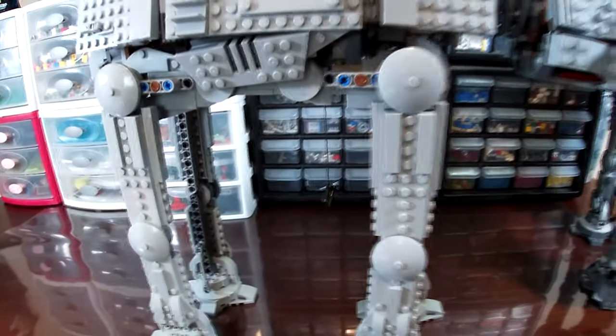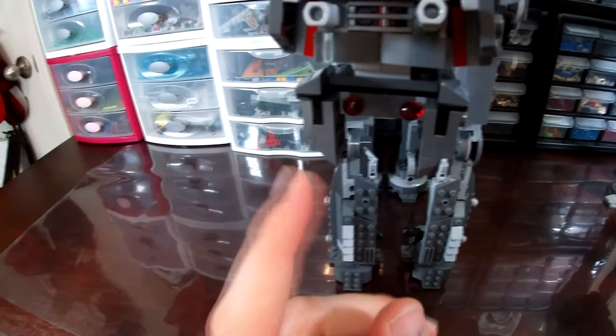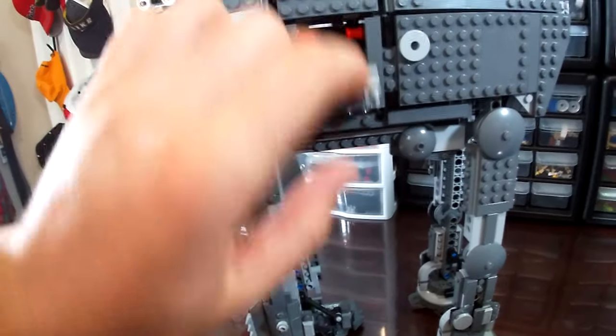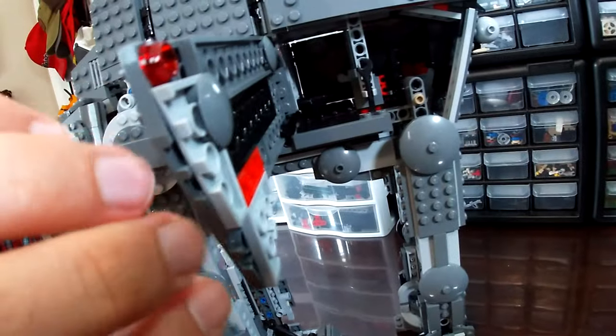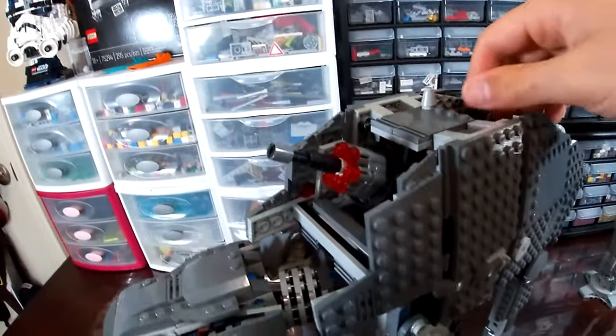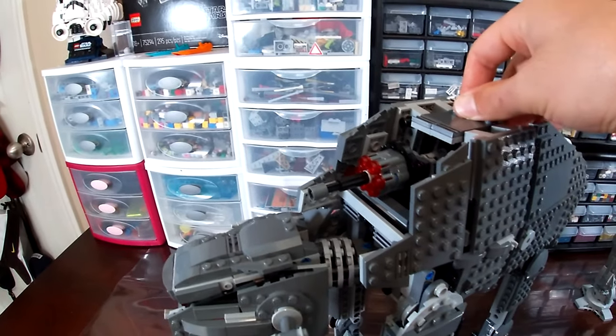Now let's look at the features of the Heavy Assault Walker. This one doesn't have quite as many play features, but this panel opens to create a nice little hallway, another panel opens as well, and lastly the cannon can be moved up, down, and around. I forgot to mention the AT-AT also has stud shooters or spring-loaded missiles in the front, but I figured that was kind of a given.